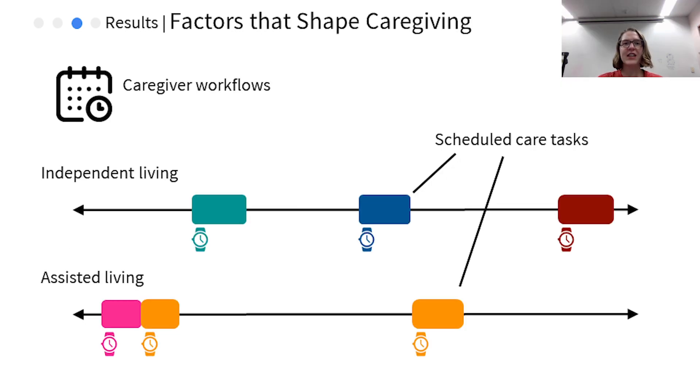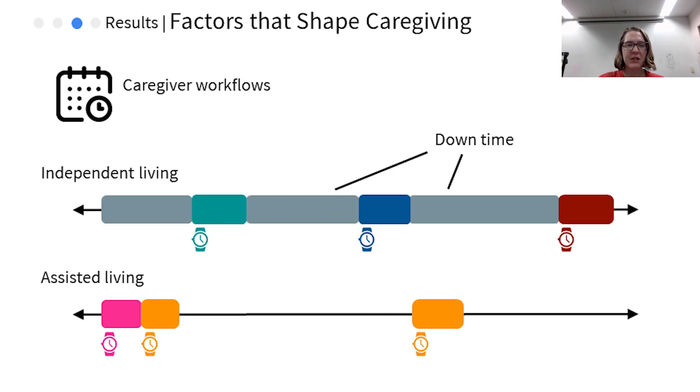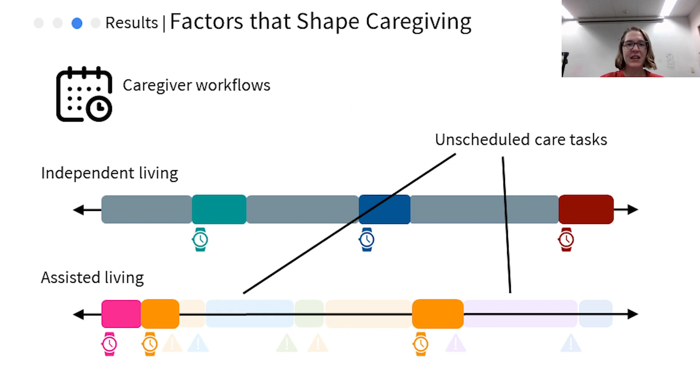First, we consider caregiver workflows. Caregivers in independent and assisted living both have scheduled care tasks to do. With independent living, the caregiver often has downtime in between helping residents with those scheduled tasks. In assisted living, on the other hand, the caregiver needs to balance their scheduled tasks with responding to unscheduled tasks residents need help with. Here we can see the caregiver starts to take care of the scheduled tasks, first helping the pink resident. Then, while helping the orange resident, that resident has an unscheduled need that the caregiver also takes care of. Then, the blue resident calls the caregiver for assistance, so the caregiver must leave the orange resident to help the blue resident.